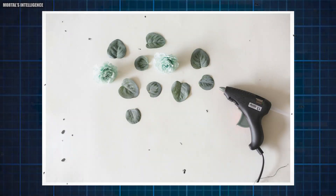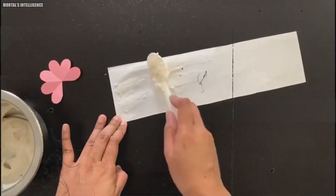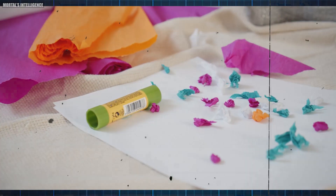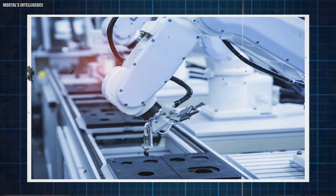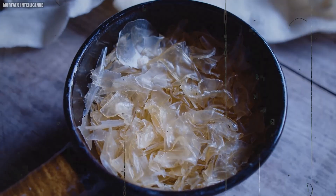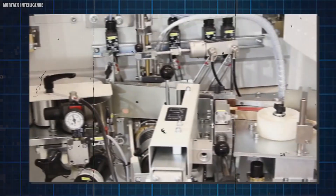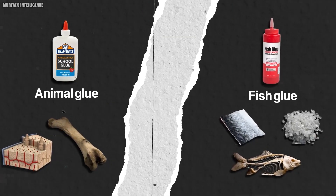Once your glue reaches the desired thickness, allow it to cool completely before transferring it to a storage container. Cooling is an important step to ensure the glue sets properly and achieves the correct consistency — if it's too hot it may not stick well, and if it's too cold it may become too thick to use. After everything is done, test it before using it. Check for adhesion and drying time to ensure your homemade glue works effectively. Homemade glues may not possess the same strength or durability as commercial options, so testing on a small area can save you from potential mishaps.